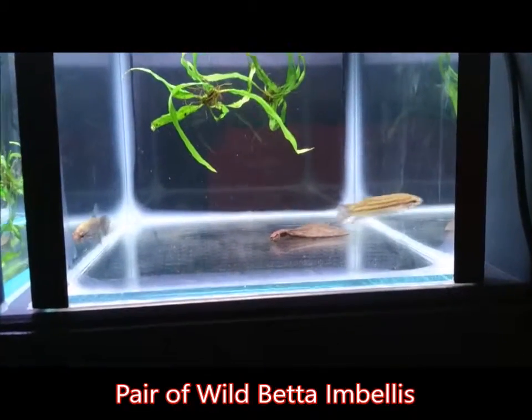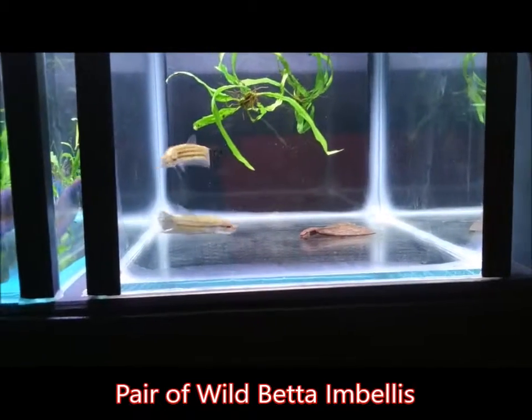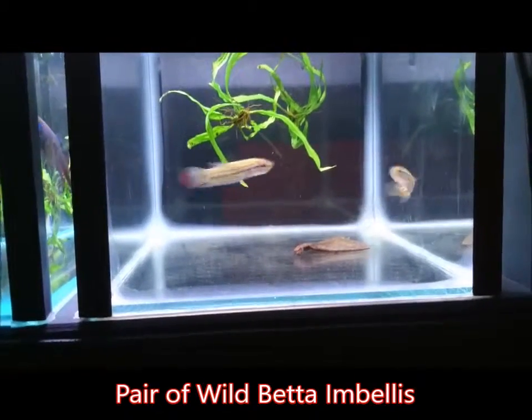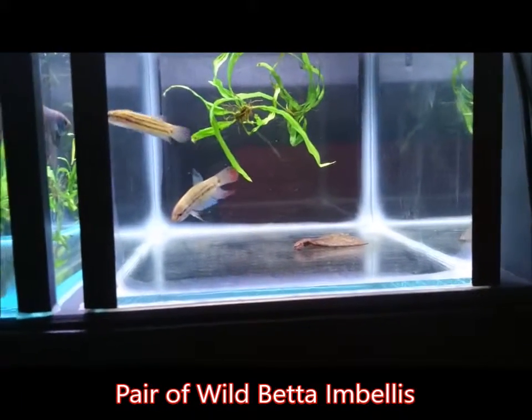For food, since these little guys are only small, they need small food: frozen Daphnia, frozen brine shrimp, blood worm, live or freeze-dried black worms, and mosquito larvae.